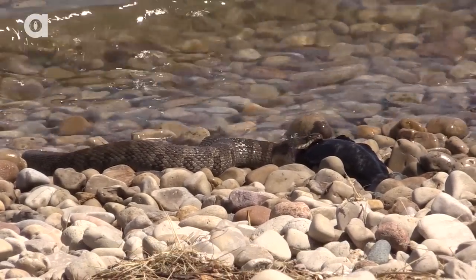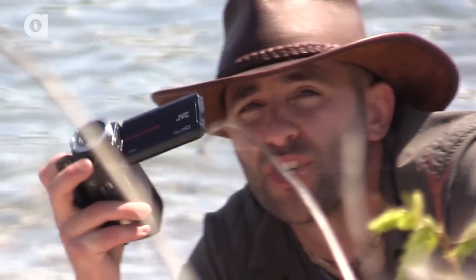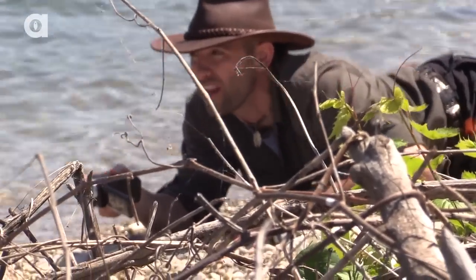Just in front of me is a Lake Erie water snake eating a round goby. I'm going to try to sneak in really close and get some shots with this little camera if I can not scare him away.